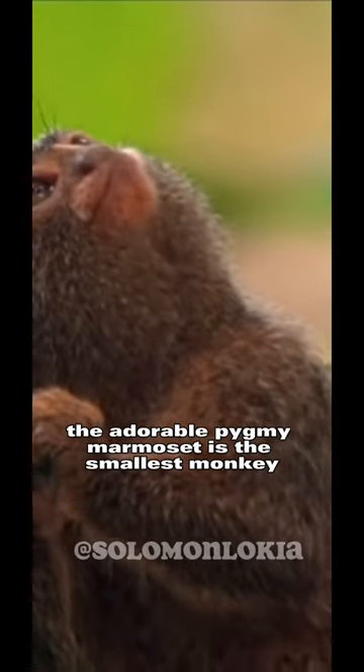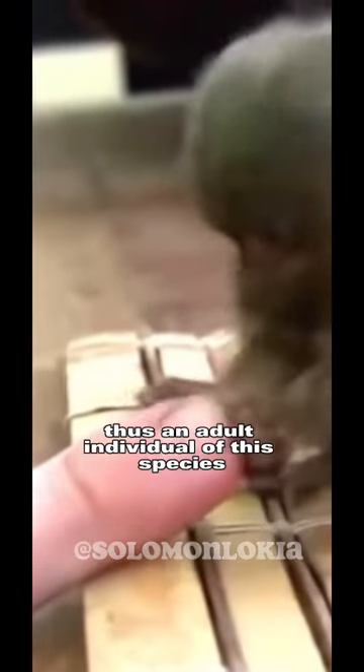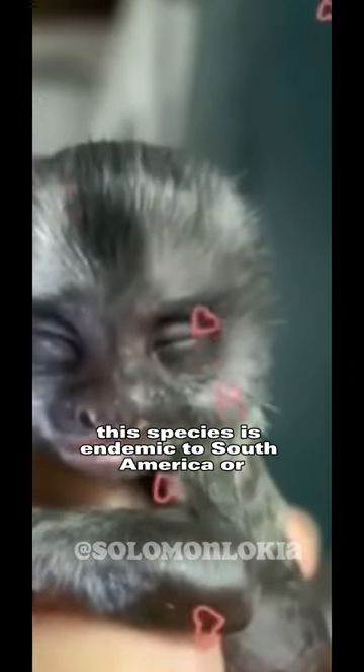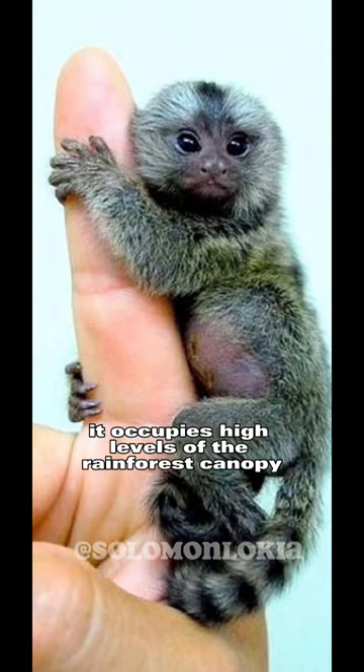The adorable pygmy marmoset is the smallest monkey around the globe. Thus, an adult individual of this species fits in the hand of an adult human, having the same weight as a stick of butter. This species is endemic to South America, where it occupies high levels of the rainforest canopy.